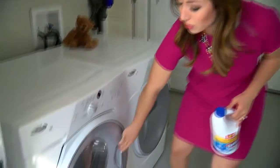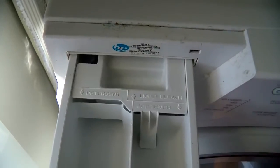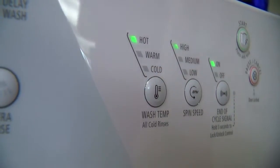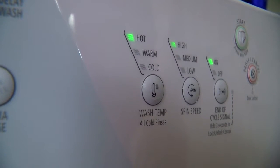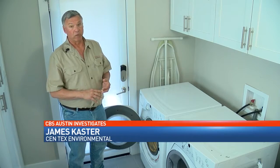A cheap and effective way to get rid of that smell is by using bleach. Every three to six months, pour a quarter to a half gallon of bleach directly into the machine — don't put it in the bleach slot. Then put the washer on hot and run one cycle. Any time you have water sitting around, it's going to grow mold. It's just the way it works.